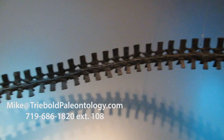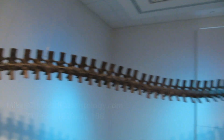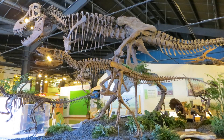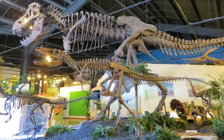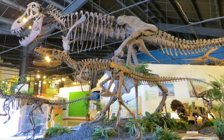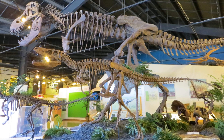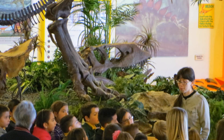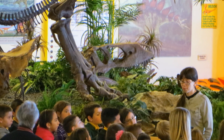Contact Mike Treebold for pricing and information on this or any of our other specimens via email or phone. To view this and a whole museum full of amazing mounted fossil specimens, stop by the RMDRC in our beautiful small mountain town setting just 15 minutes west of Colorado Springs on Highway 24.